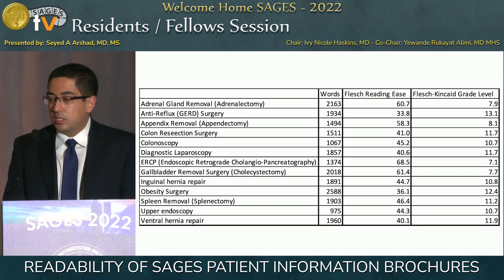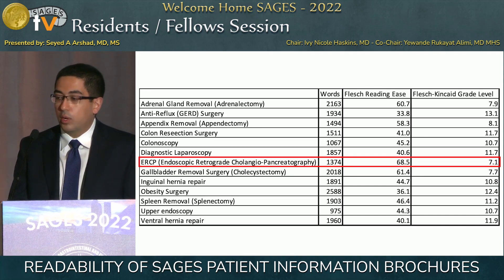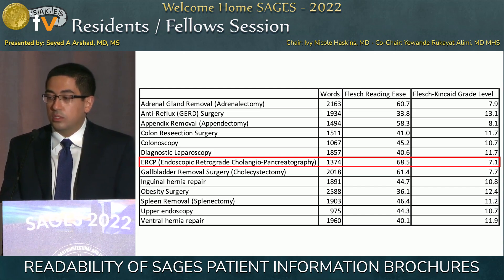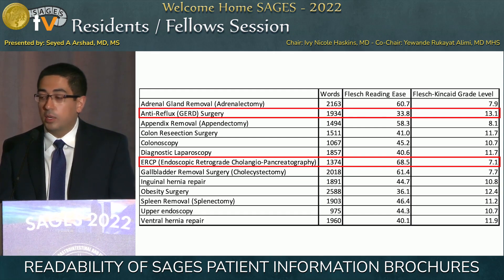Here are the 13 brochures. The one with the highest Flesch Reading Ease score — meaning the best readability — was the one for ERCP, equating to approximately a seventh-grade reading level. The one with the lowest score, meaning the most difficult to read, was the GERD patient information brochure.